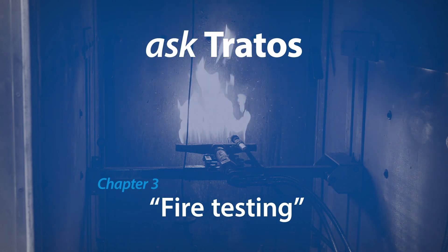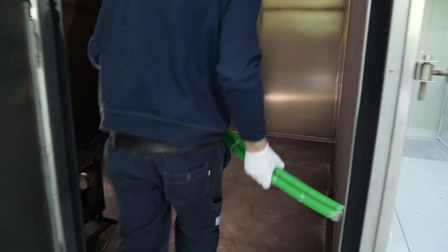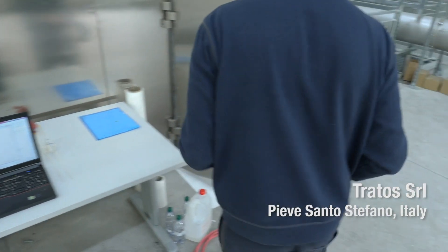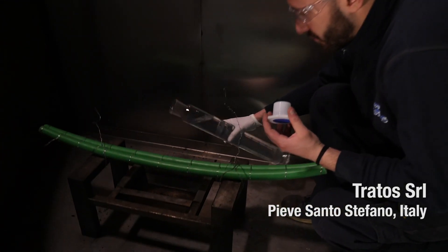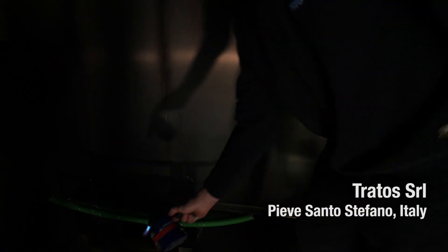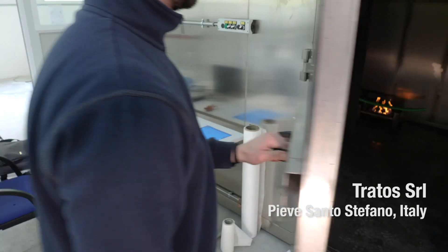We measure in our test facility to make sure that the level of smoke given off is acceptable, that within that smoke there are no acidic gases or anything that can harm you, and also that that cable is not going to allow that fire to propagate into other parts of the building.